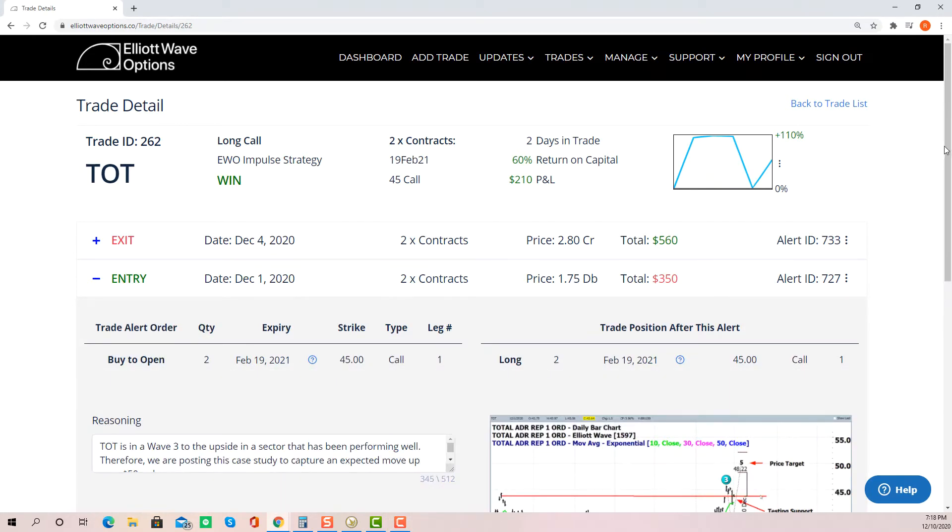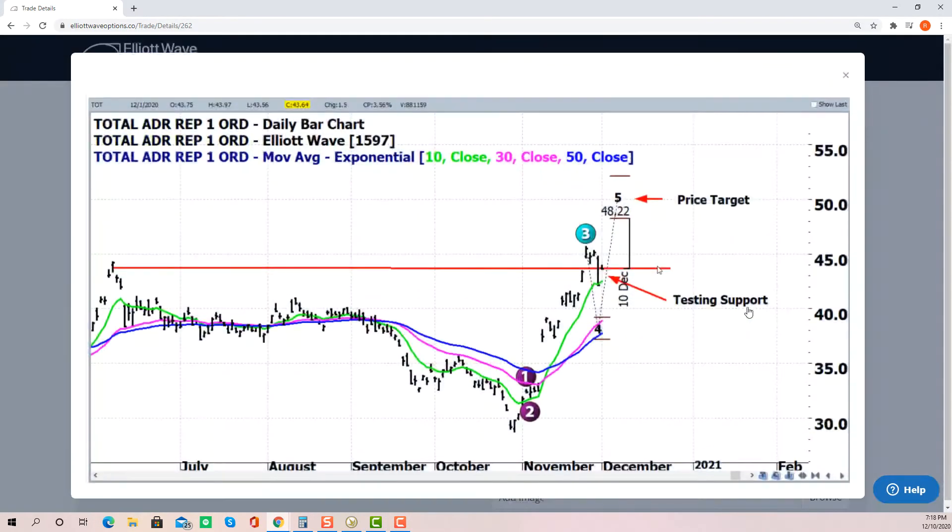The entry was sent out on December 1st. Here was the chart with the potential target up near 50. We were in a wave three, a little bit overbought from the 10-day moving average, came back and tested that. Successful test as we bounced back up.